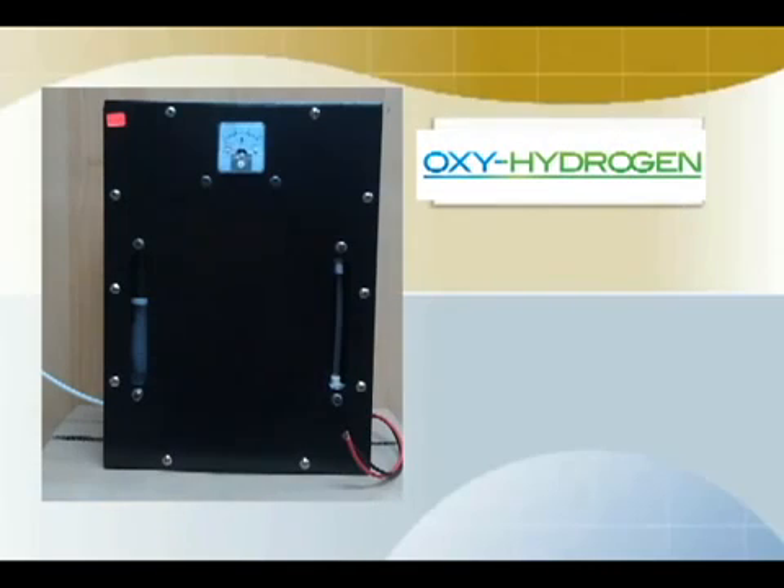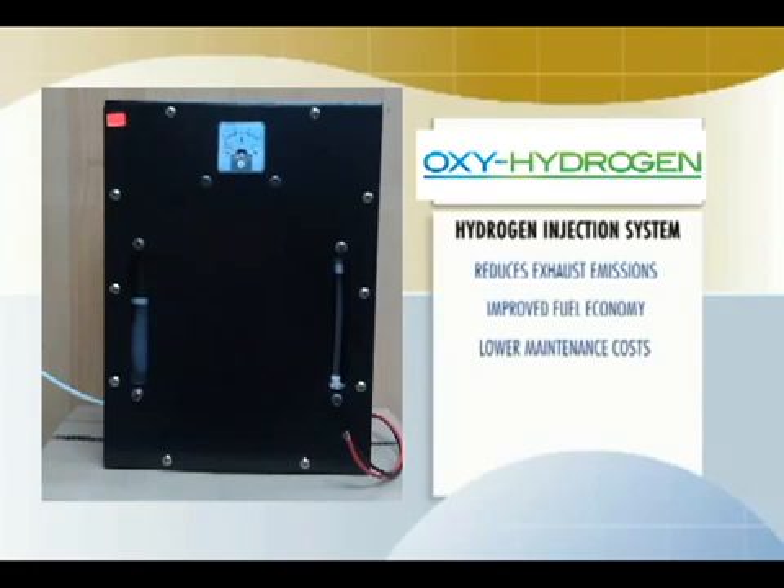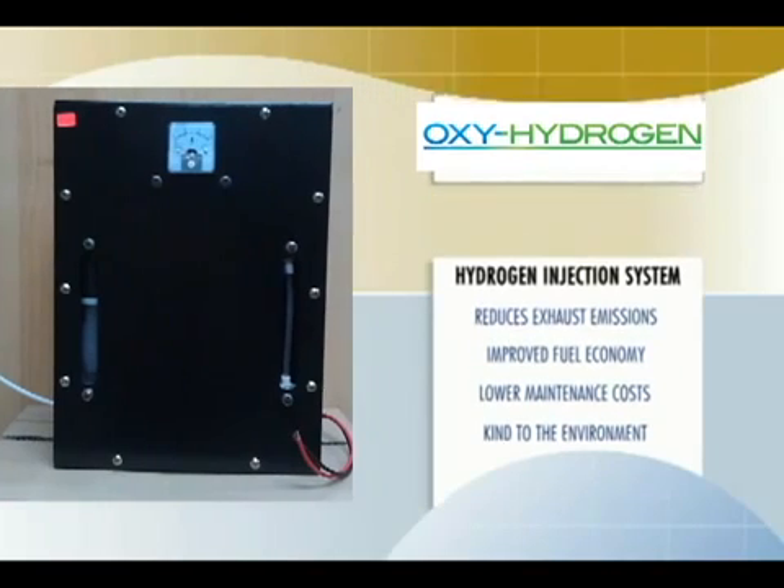But today everything has changed. Today there is Water for Gas, a revolutionary hydrogen injection system that dramatically reduces exhaust emissions while it actually pays for itself through improved fuel economy and lower maintenance costs. Now you can be kind to the environment and save money both at the same time. Join us for the next 8 minutes while we tell you about this great new product.